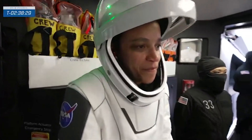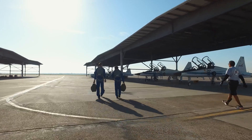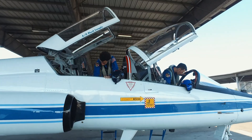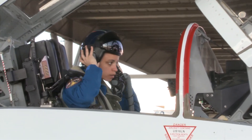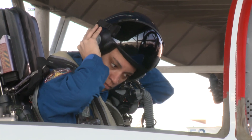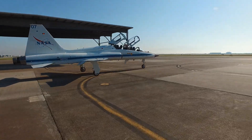NASA's astronaut corps includes geologists like astronaut Jessica Watkins. My job title is now NASA astronaut. We all come into the astronaut office with a whole career in the rearview mirror in a lot of senses. For me, the way I ended up in this seat was by keeping it in the back of my mind.